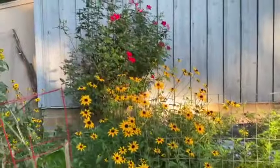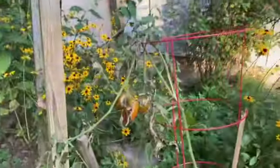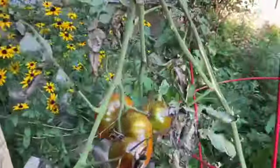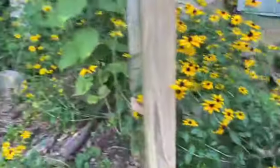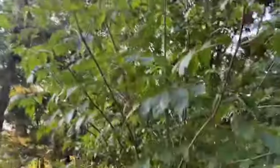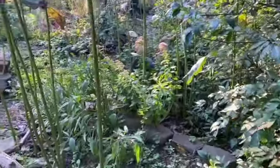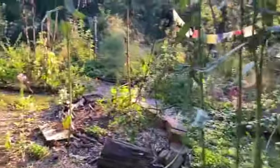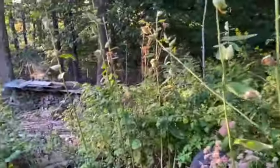Beautiful black-eyed Susans and one of those ever-bearing roses. Look at these tomatoes still coming on — I have got to save these seeds. Magnificent. Elder — the elderflower, now elderberry. The birds have eaten it all; I just didn't get any of it. That's okay, I'm happy to feed the wildlife. I still have some tinctures and tonics from last year.